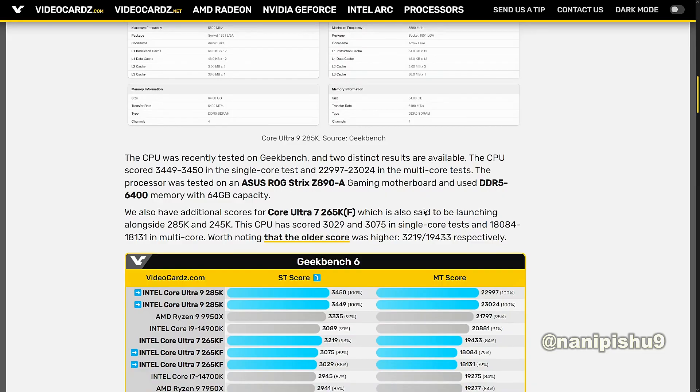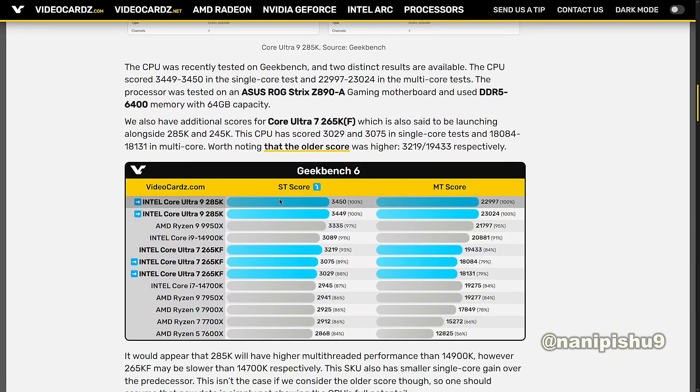Worth noting that older scores were higher: 3219 and 19,433 respectively. As we can see, the Core Ultra 9 285K scored 3450 in single-core and 22,997 in multi-core on one qualification sample, and 3449 with 23,024 multi-core on another. Similarly, the Core Ultra 7 KF variant scored 3219 in single-core and 19,433 in its qualification sample result.